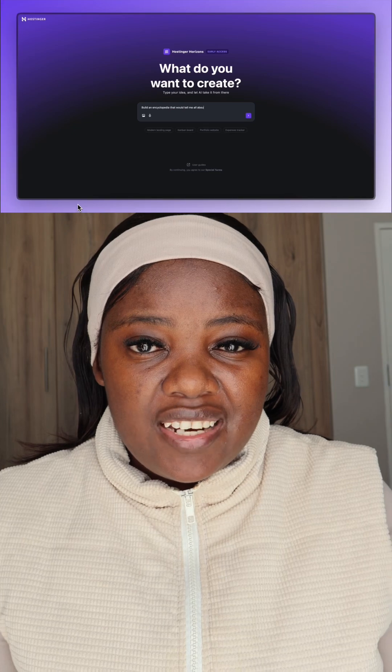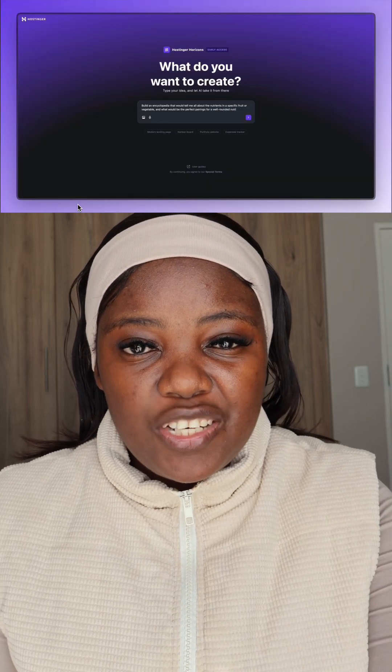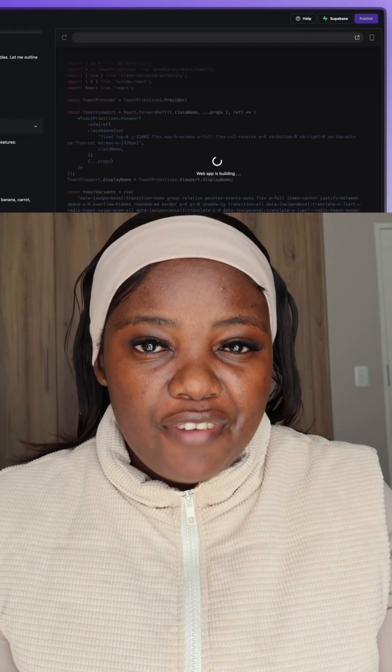But wait — you don't actually have to do that. There are AI tools that can help us do that. Hostinger has introduced Hostinger Horizon, an AI website generator that is going to help you generate your website in less than five minutes. It is perfect for you and me as beginners, and also busy professionals.